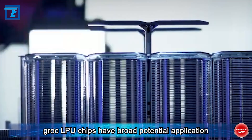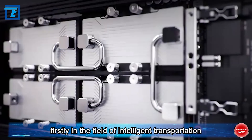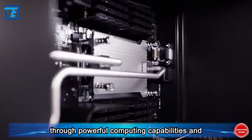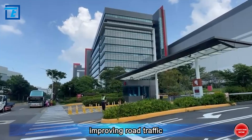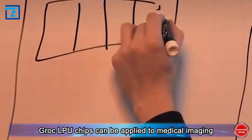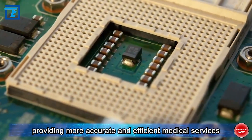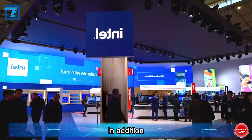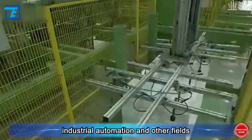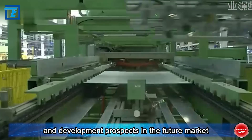In the market, Grok LPU chips have broad potential application areas. In intelligent transportation, they can support optimization of traffic signals and intelligent scheduling of traffic flow, improving road efficiency and reducing congestion. In the medical and health field, they can be applied to medical imaging diagnosis and intelligent assistance in diagnosis and treatment. They can also play important roles in smart homes and industrial automation, improving quality of life and production efficiency.